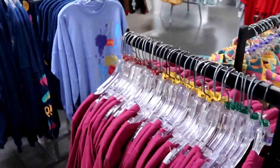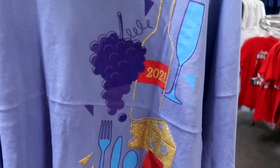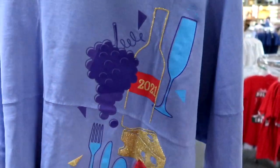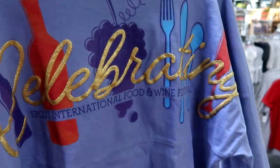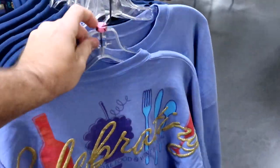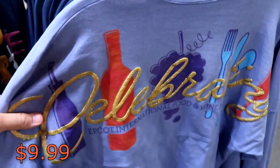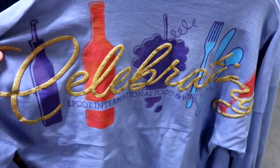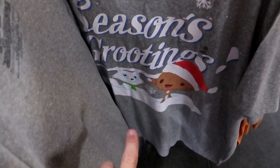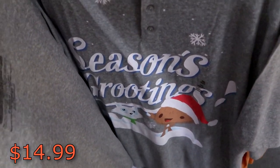But over here they do have a couple of the 2021 Food and Wine Festival Spirit Jerseys left. This is the front side with like the grapes and silverware, the cheeses and wines. And look at the backside — 'Celebrating International Food and Wine Festival.' They are only $9.99 — they do only have extra small at the moment though. A really fun Christmas shirt here — it says 'Season's Grootings' with Groot, he has a snowball in his hand and a Santa hat. That one is $14.99 from $40 — a really good deal.